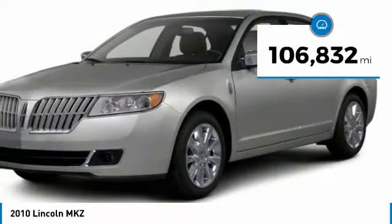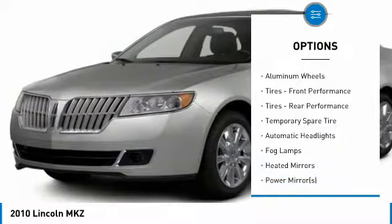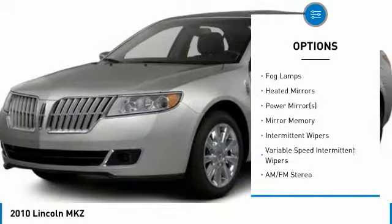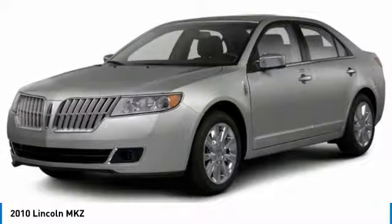This vehicle has less than 110,000 miles. Here are some of this vehicle's great options: steering wheel audio controls, CD changer, keyless entry, power passenger seat, leather-wrapped steering wheel, Bluetooth, power steering, adjustable steering wheel, four-wheel disc brakes, and floor mats.